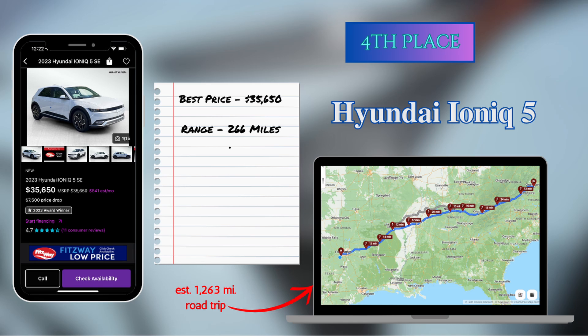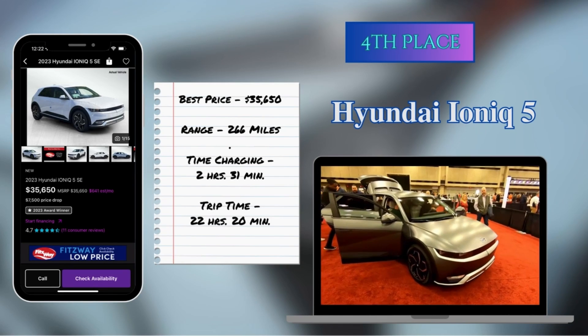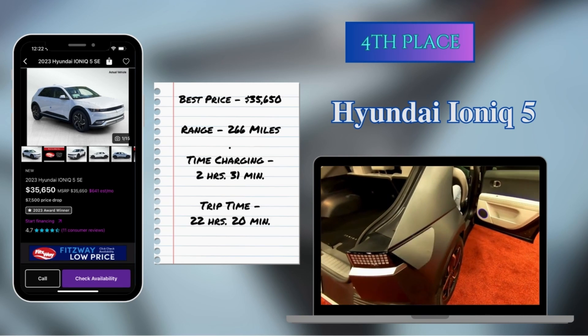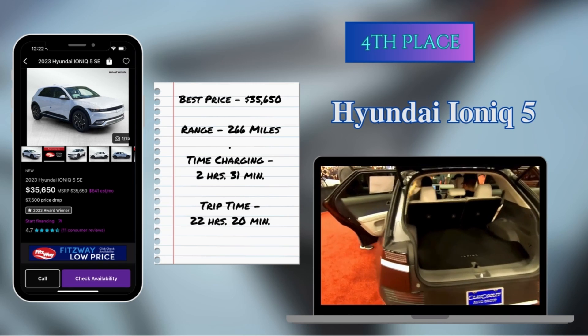In fourth place, coming in 32 minutes behind the overall leader, is the Hyundai Ioniq 5. The Ioniq 5 is a CCS car, so it's not going to use the same charging stations as a Tesla, at least until the Hyundais are able to start using more Tesla superchargers than just the ones with Magic Docks. Some of those CCS chargers are a little further off the freeway, which accounts for some variance in the overall route. The Hyundai Ioniq 5 has a range of 266 miles, and the vehicle I based the price on was $35,650.